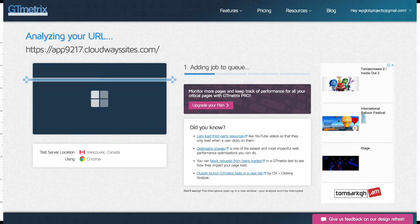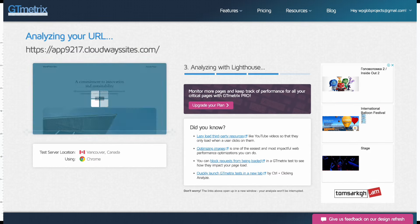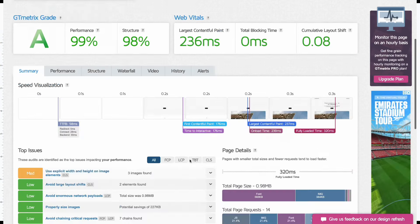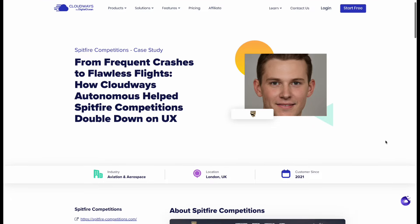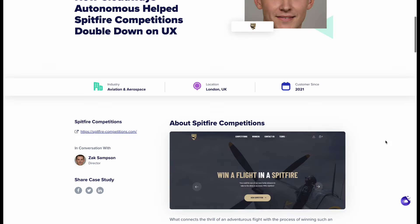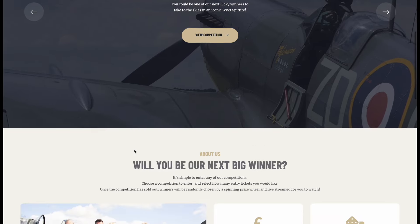And the results speak for themselves. Look at this impressive uptime and TTFB scores for our e-commerce store hosted on Cloudways Autonomous. But don't just take our word for it — see how businesses like Spitfire Competitions, LocalCo, and Wide of Us are using Cloudways Autonomous to achieve incredible website performance and reliability.